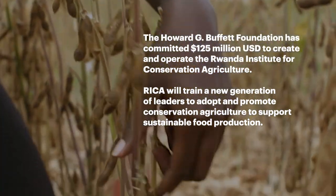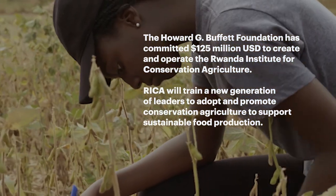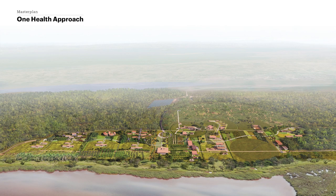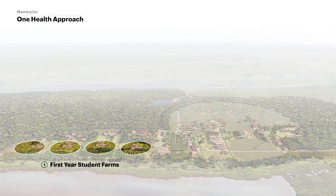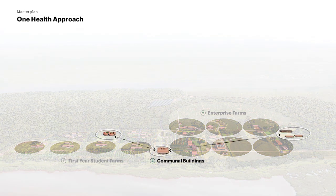RICA will train a new generation of leaders to adopt and promote conservation agriculture to support sustainable food production. A digital rendering illustrates the One Health approach: preserve ecological assets such as the remnant savannah forest and the papyrus wetland, site grazing, and food production based on soils and slope, and create first-year student farms and larger enterprise farms that share communal buildings and connect to a green spine corridor.